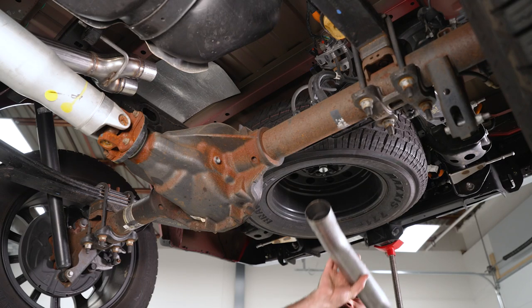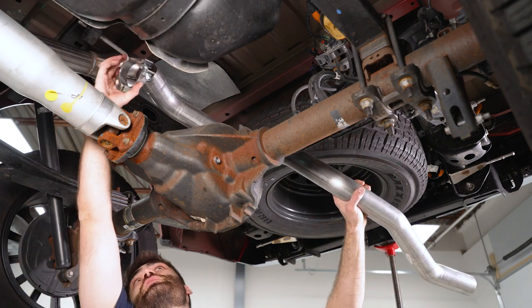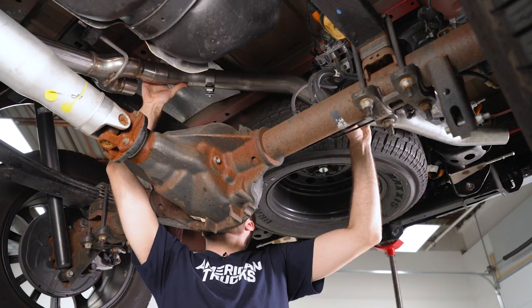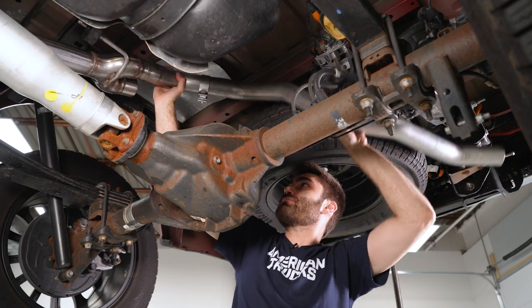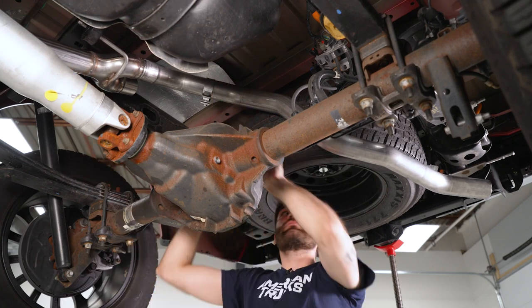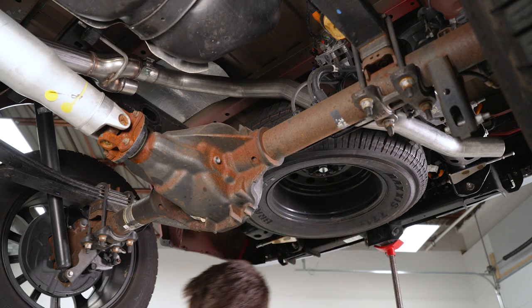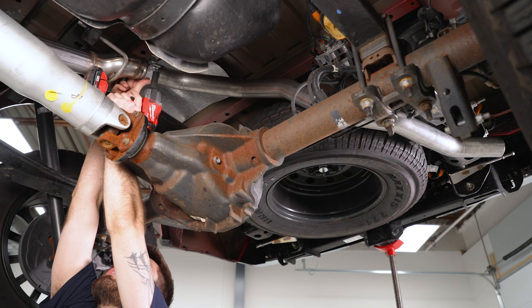Next, install the driver side over axle pipe. Pop it over the axle, slide one of the clamps over it, and connect it to the mid pipe. Slide the clamp into place and grab a 15 millimeter socket to tighten it down.